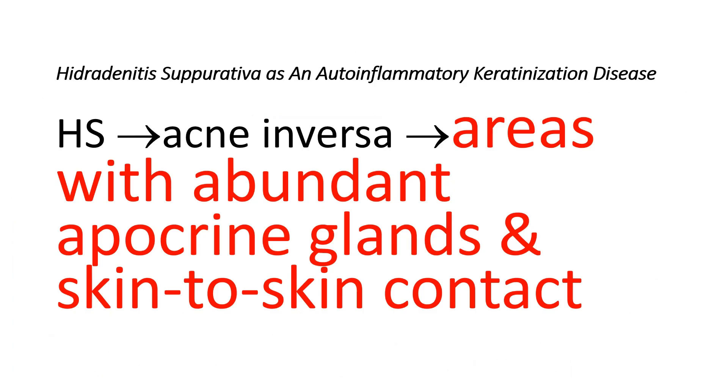Hidradenitis Suppurativa, as I have already described in my previous two videos, is also known as acne inversa. It is a persistent inflammatory skin condition affecting hair follicles, typically occurring after puberty, showing a recurring and worsening pattern.